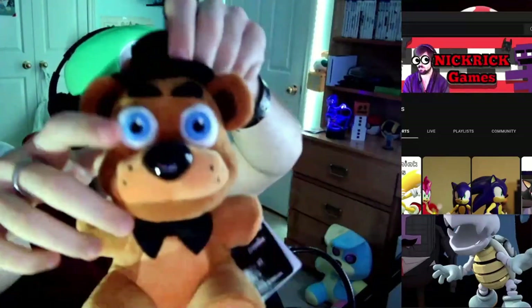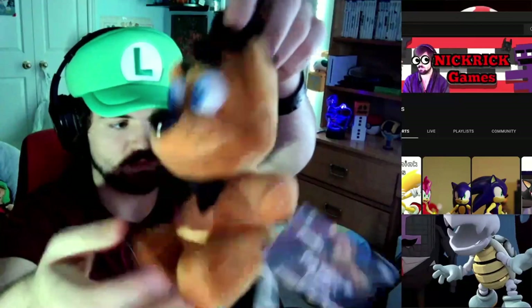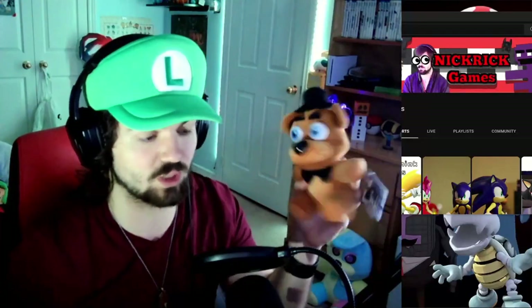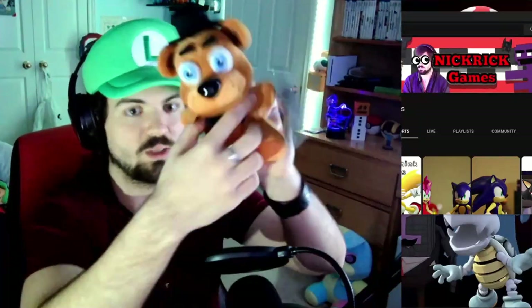He has his boople snoot and his nice little bow tie. He just looks like Freddy — just the regular Freddy. Everyone knows this one. I finally got him, so yippee. Yippity ding dong.